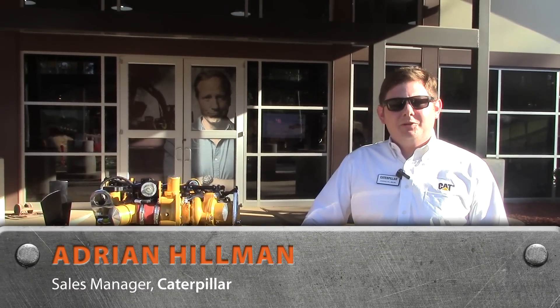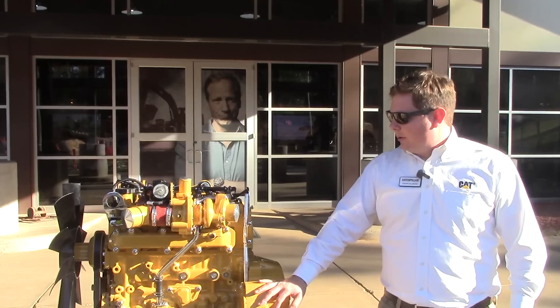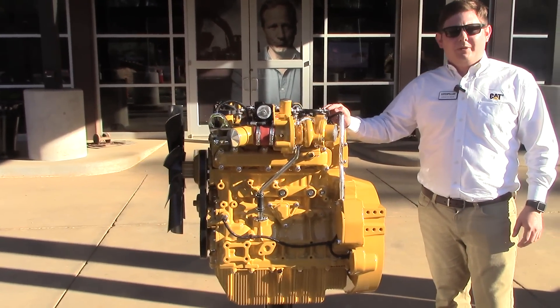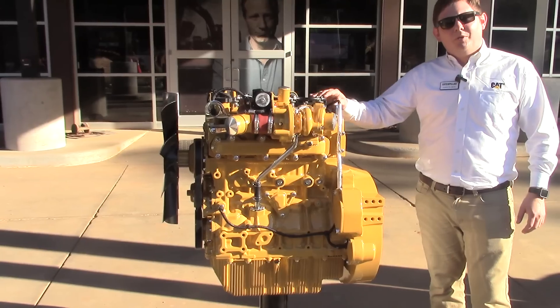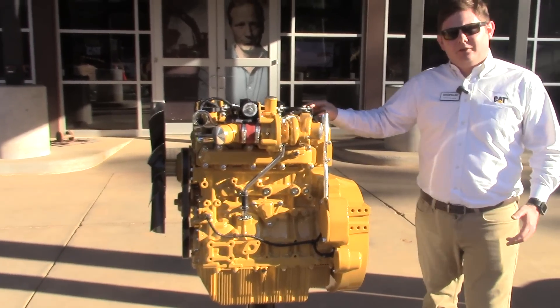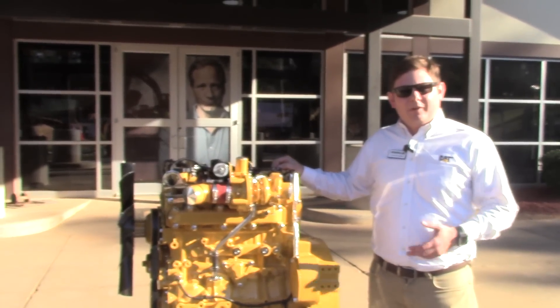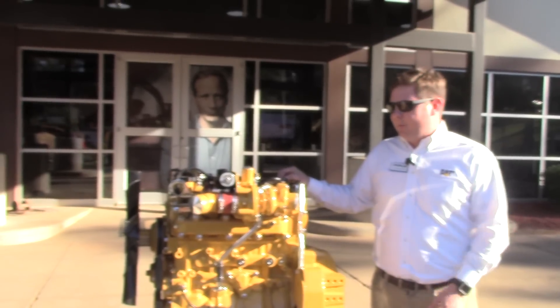Hello, my name is Adrian Hillman. I'm a sales representative for Caterpillar in the Industrial Power Systems division and what I'm going to be talking about is the all-new Caterpillar C3.6 engine. It is a new engine developed in-house by CAT — a ground-up, all-new design — and we're very proud and very excited to get it out into the market.